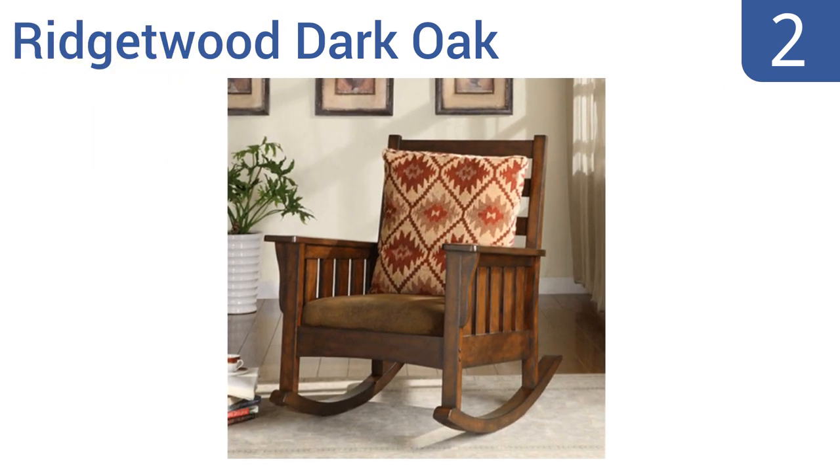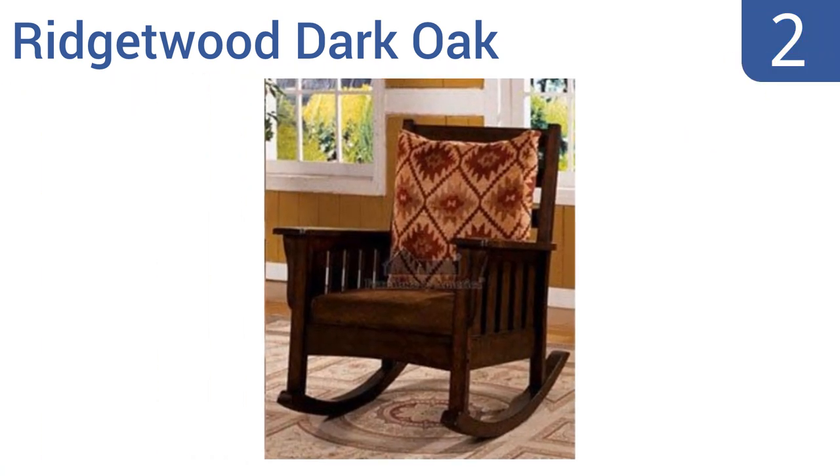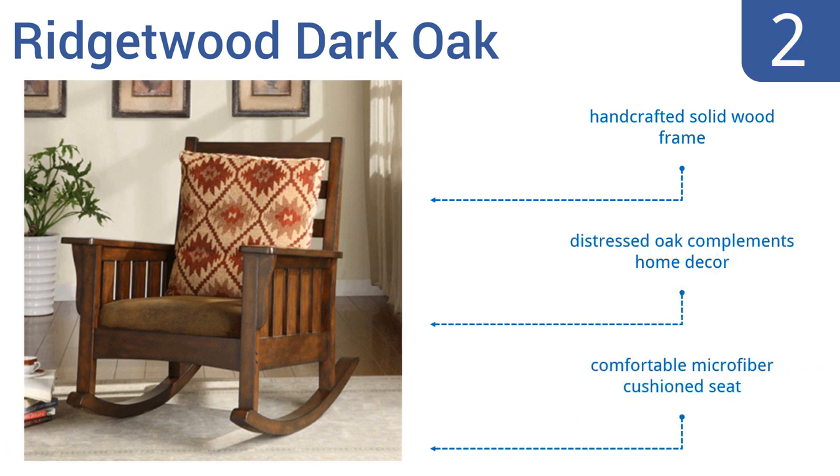At number 2, comfortably rock and relax by the cozy fire or out on the covered porch with the Rigid Wood Dark Oak. The chair has an antique look with dark wooden fabric that will fit homes ranging from the craftsman to the Spanish. It features a hand-crafted solid wood frame, distressed oak that complements most home decor, and a comfortable microfiber cushion seat.